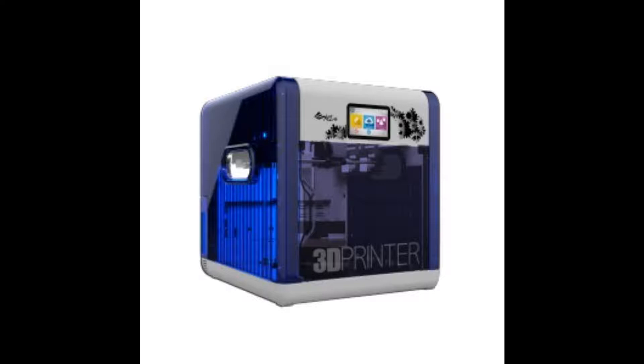For starters, the Da Vinci 1.1 Plus 3D printer comes with wireless 3D printing, thanks to its built-in Wi-Fi. Using the new XYZ app on your mobile or tablet, you can access thousands of 3D models and send them to the printer anywhere while on the go or at home. Real-time monitoring feedback is also included.